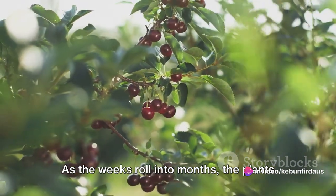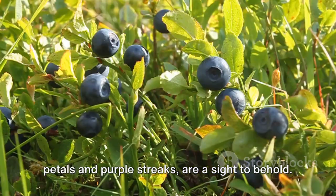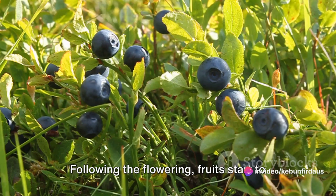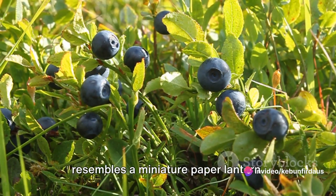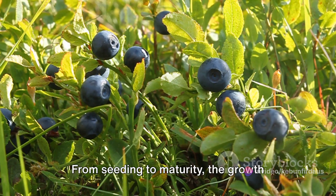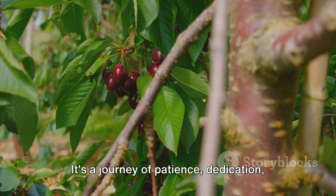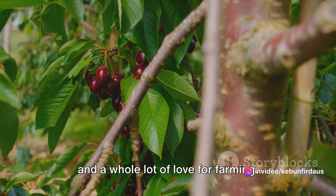As the weeks roll into months, the plants begin to flower. These flowers, with their delicate yellow petals and purple streaks, are a sight to behold. Following the flowering, fruits start to form, encased in a protective husk that resembles a miniature paper lantern. From seeding to maturity, the growth cycle of a golden berry plant takes about three to four months. It's a journey of patience, dedication, and a whole lot of love for farming.